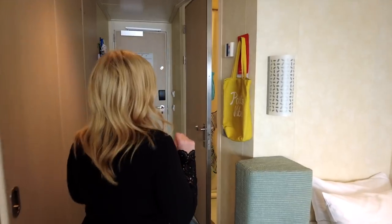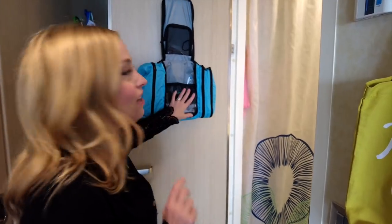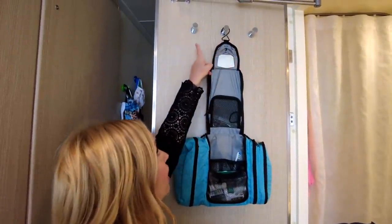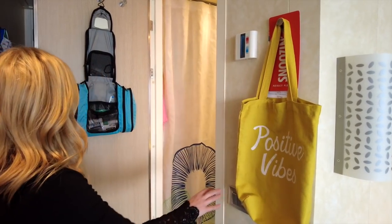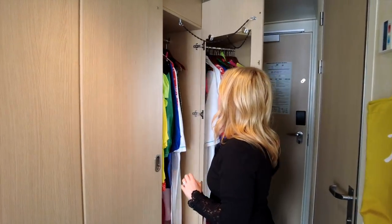Another awesome hack is to use hanging organizers in your room. In the restroom, we use a hanging toiletry organizer to keep things off the countertops, because they can get cluttered fast. You'll also notice there are a number of hooks available in the bathroom, and another hook by the air conditioner — make sure you maximize those hooks to keep things off surfaces and keep your inside cabin super organized.